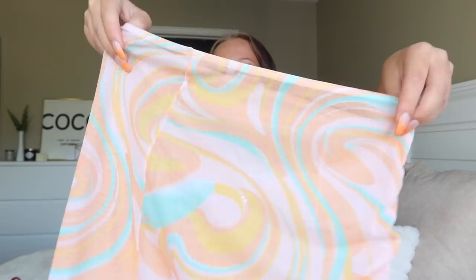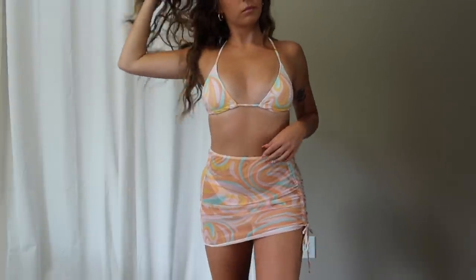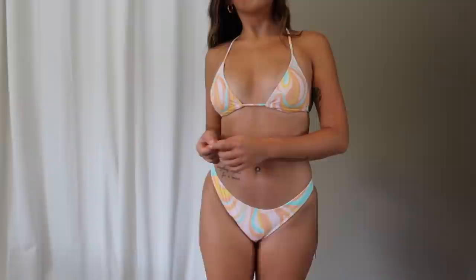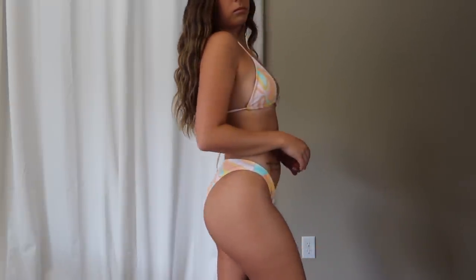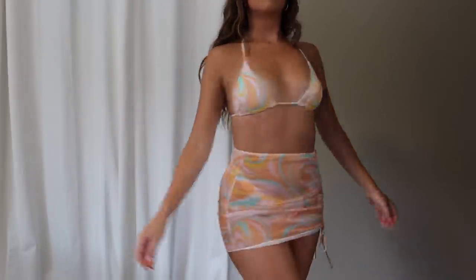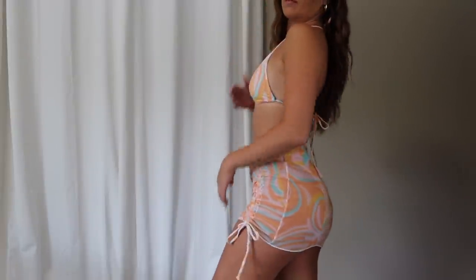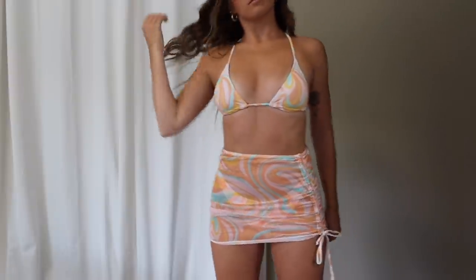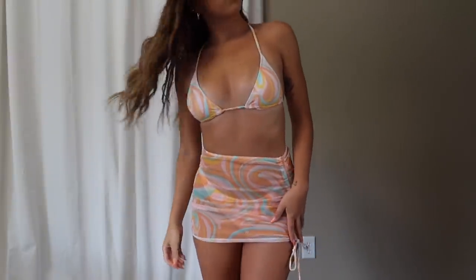Next category is swimwear. The first swimsuit is a three-piece set — a swirl-pattern top, bottoms, and a little mesh skirt. The bottoms are low-waisted with good coverage — a little cheeky if you pull them up but very good coverage when left low. The top is a typical little triangle bikini top with removable pads, fully adjustable, and it came with the little mesh skirt cover-up piece. I picked this up in a size small, which is my typical size for swimwear on Shein, and it all fit perfectly.